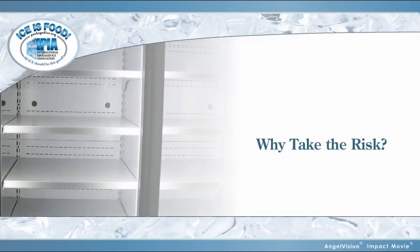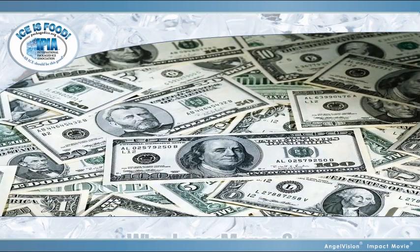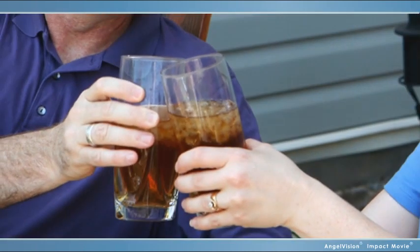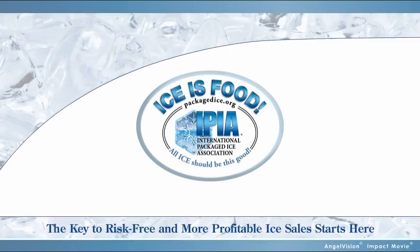Why take the risk on out-of-stocks, high labor costs, and product liability with the number one gross margin product in your store? Instead, put your trust in the ice manufacturers of the IPIA. The key to risk-free ice and more profit starts here.